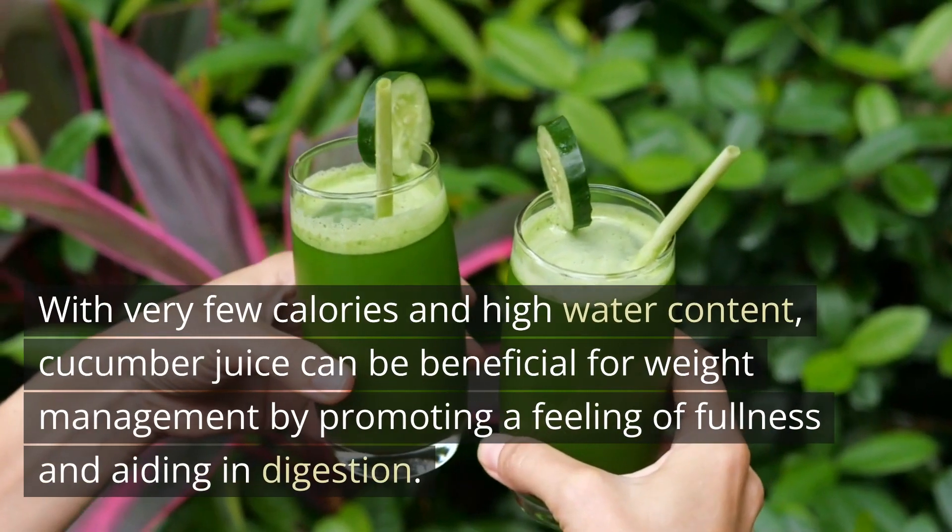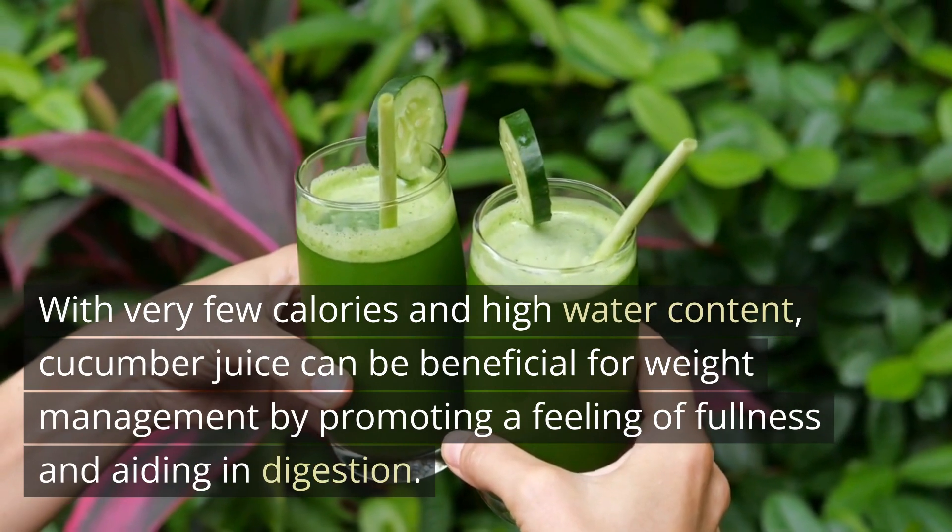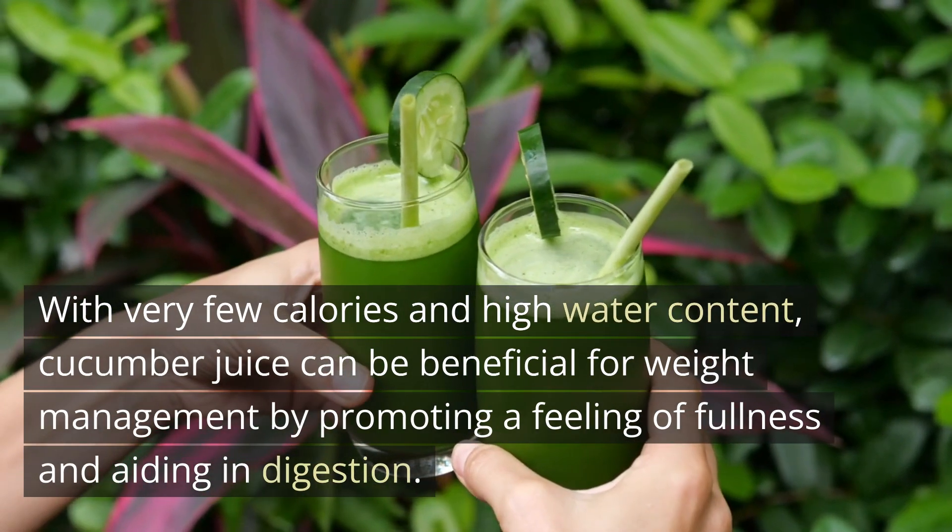Weight Management. With very few calories and high water content, cucumber juice can be beneficial for weight management by promoting a feeling of fullness and aiding in digestion.